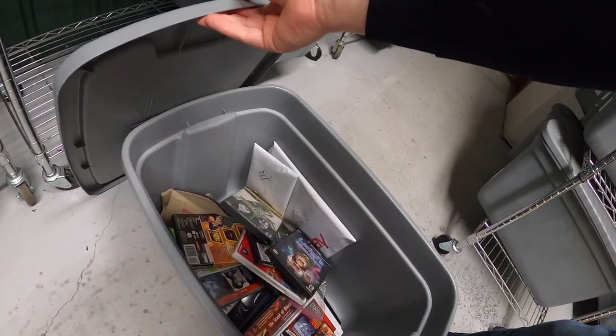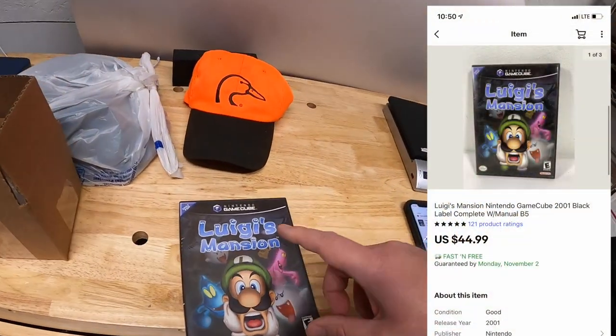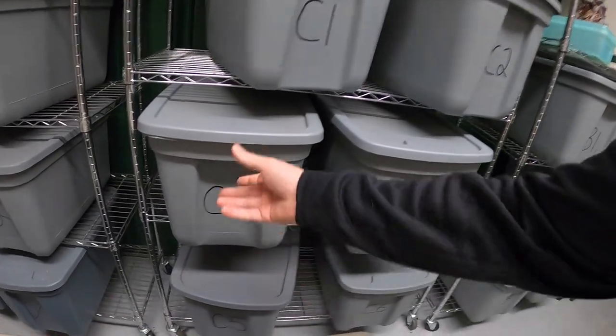Last thing I'm shipping out is Luigi's Mansion for GameCube, complete. I just listed it this morning and it sold for $44.99 free shipping. It's Tuesday morning and I have eight eBay orders to ship out.